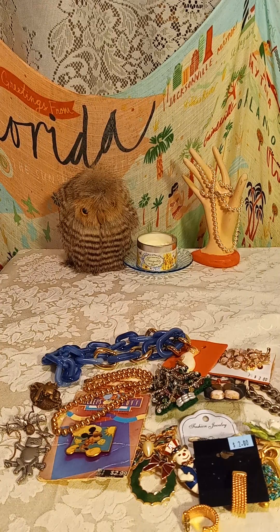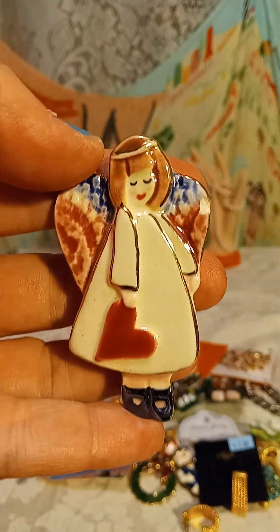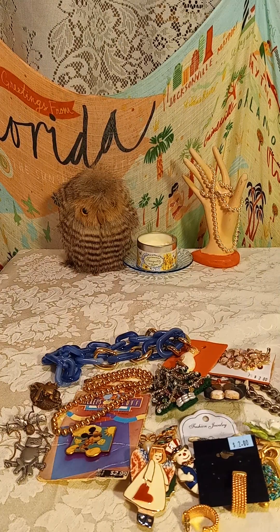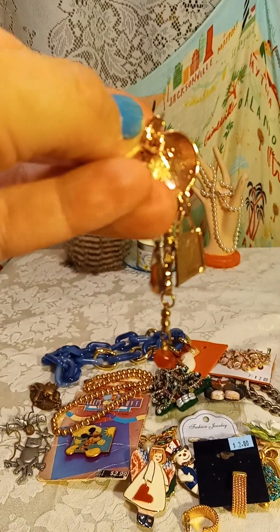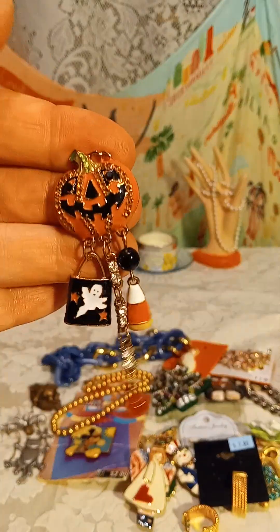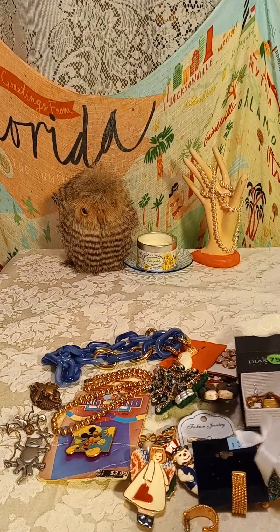I got this pretty clay glazed little angel with a heart — I think she was about a dollar. And then I found these fun Halloween earrings at a yard sale, those were a dollar. These others — not marked, but aren't they cute — those were 75 cents.